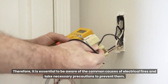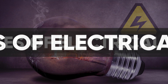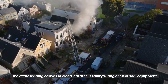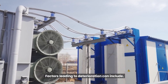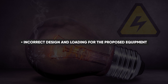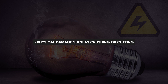Therefore, it is essential to be aware of the common causes of electrical fires and take necessary precautions to prevent them. One of the leading causes of electrical fires is faulty wiring or electrical equipment. Over time, electrical wiring can deteriorate. Factors leading to deterioration can include poorly installed cables, incorrect design and loading for the proposed equipment, aging cables, rodent damage, and physical damage such as crushing or cutting, as well as lack of maintenance on electrical equipment.